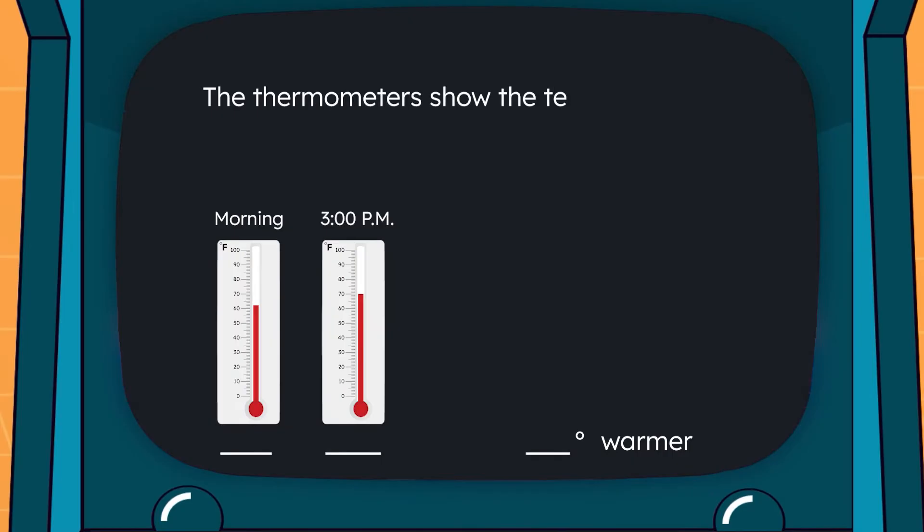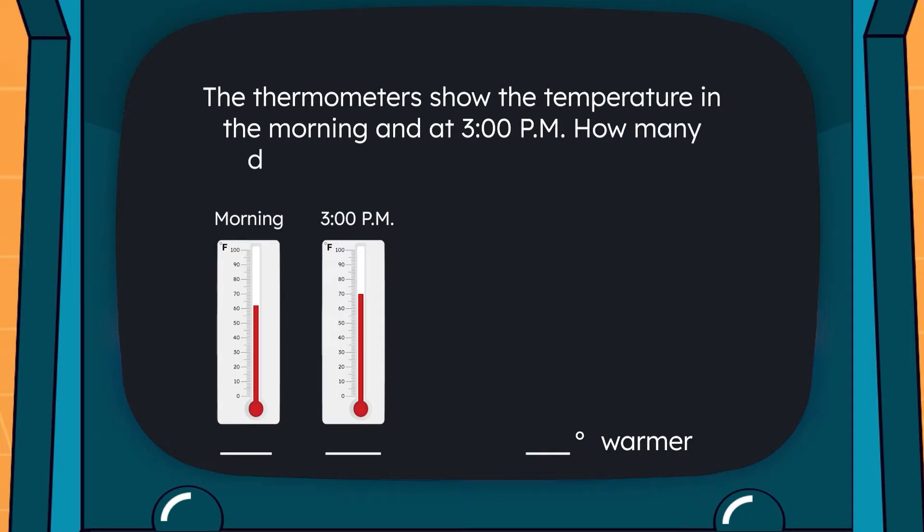The thermometers show the temperature in the morning and at 3 p.m. How many degrees warmer was it at 3 p.m.?